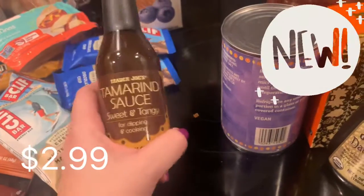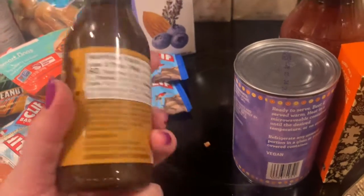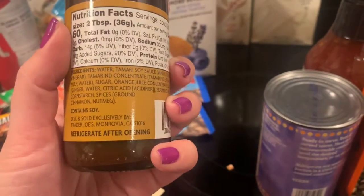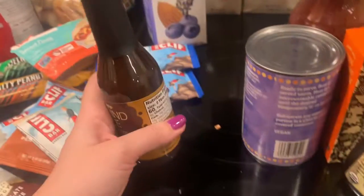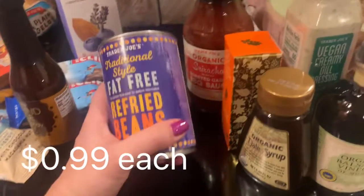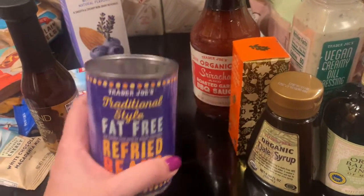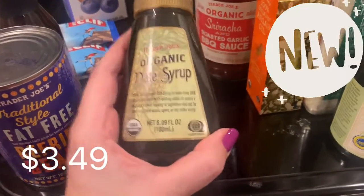Let's get into the sauces — this is also new: the tamarind sauce, sweet and tangy for dipping and cooking. Looks interesting, I'm excited to try it — I love their sauces, I love sauces in general. This is for my mother-in-law: the fat-free refried beans — those are really good, I love those. This is also new: the organic date syrup.